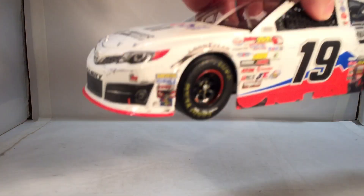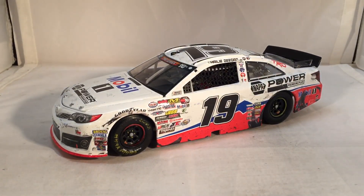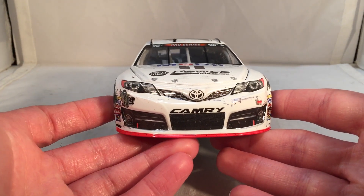Here is the car itself — one of the most highly anticipated diecasts in a long time. We finally have a quality female driver. Let's do a quick 360. This race ended really well for that team.